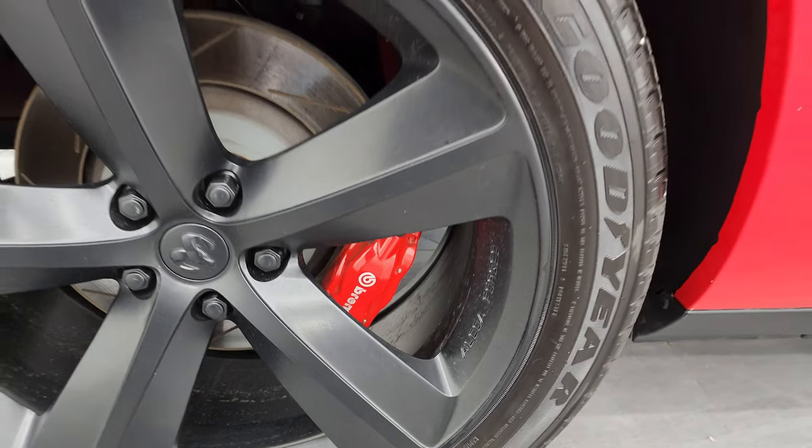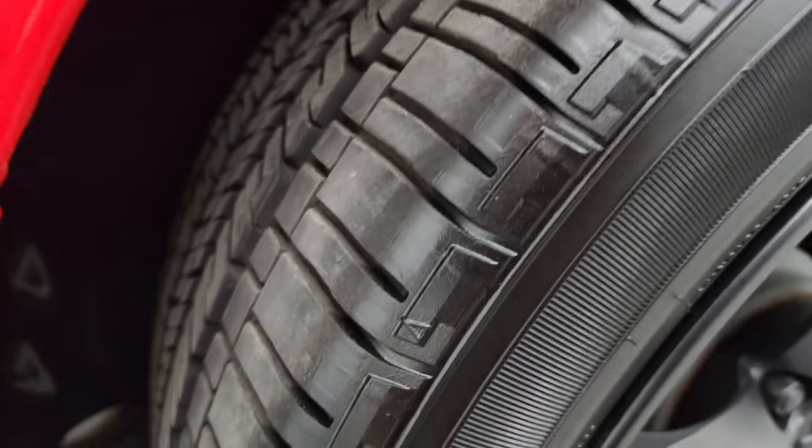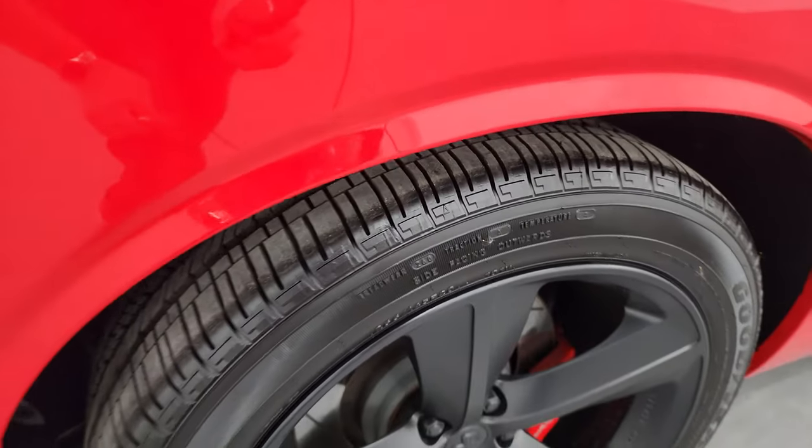The back wheel is in excellent shape. You get the Brembo brakes back here as well, and the back tires are just as new as those front tires. I don't see any of the knobs on there, but that's just about all the tread left on those tires.